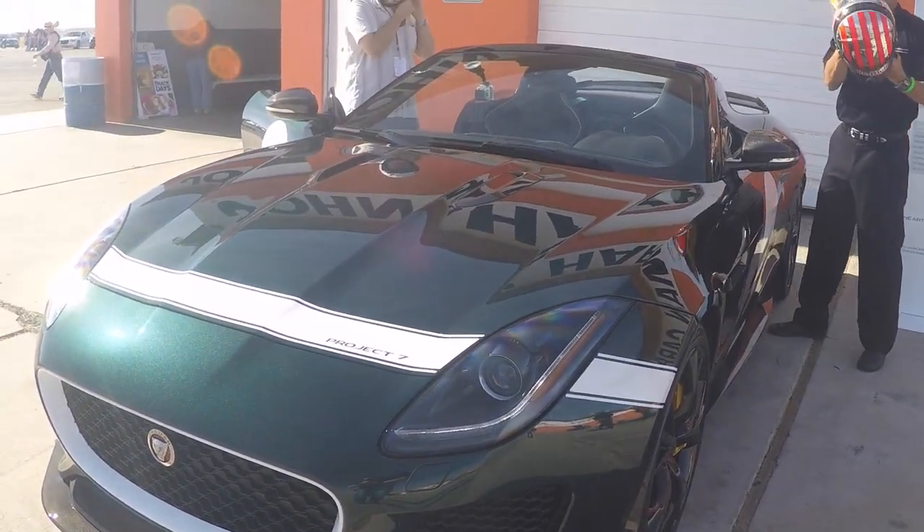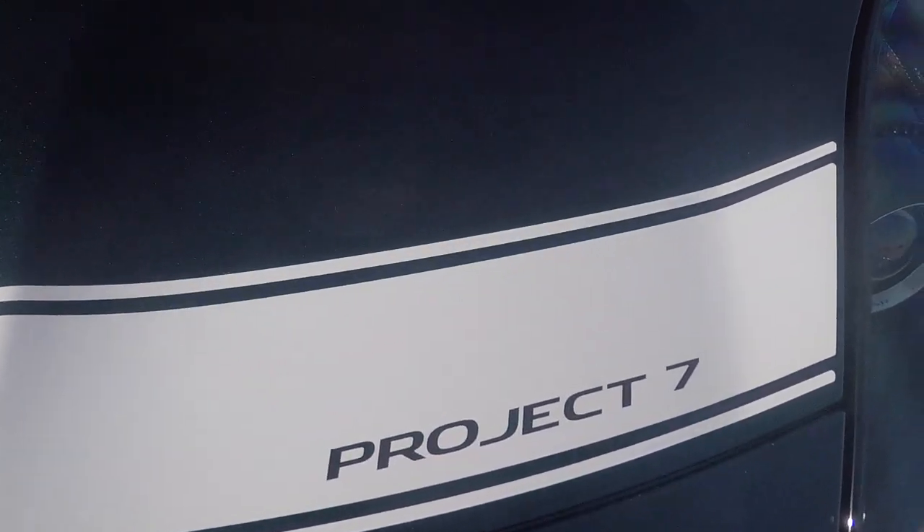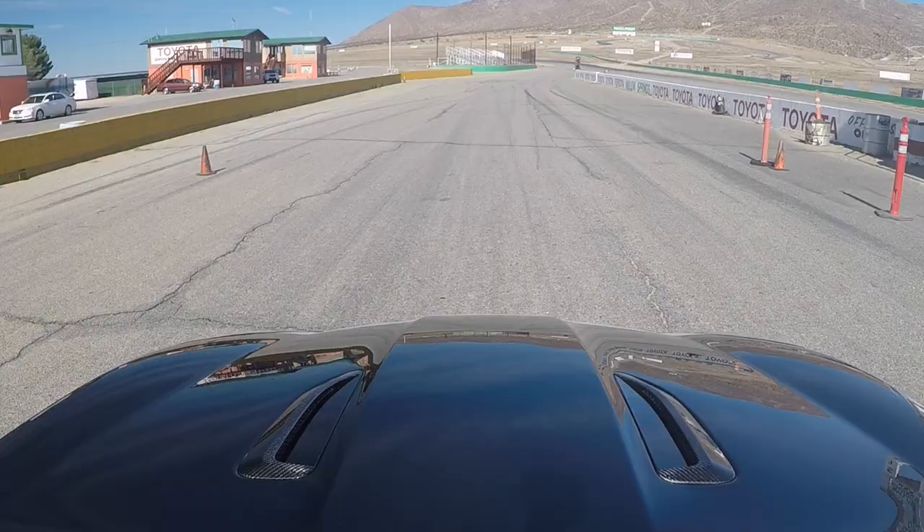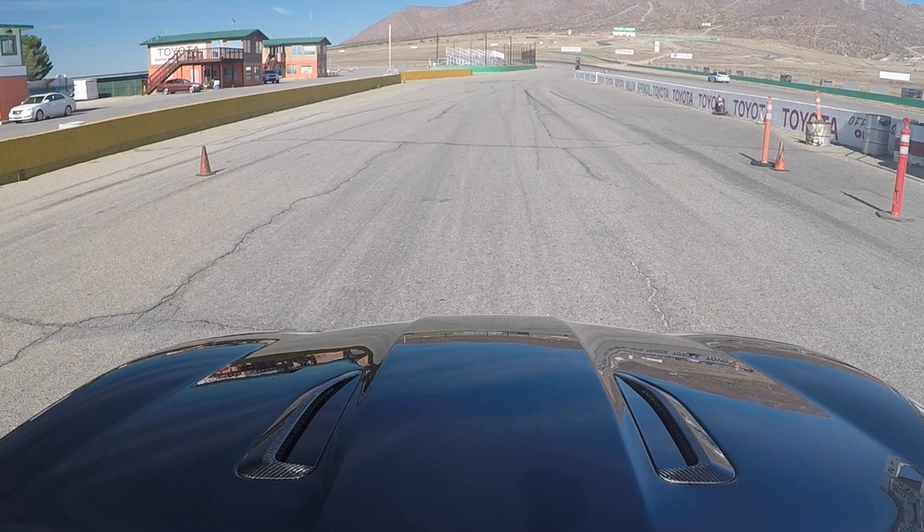All right, in a Jaguar F-Type Project 7, we're with Alex. Alex is going to show me how awesome this car is. Here we go.